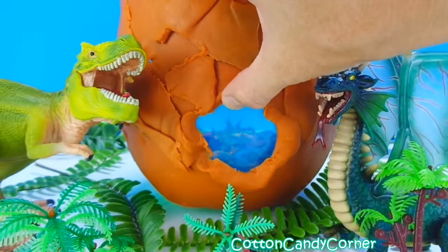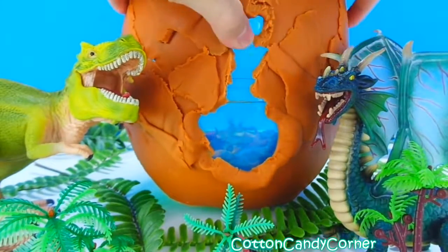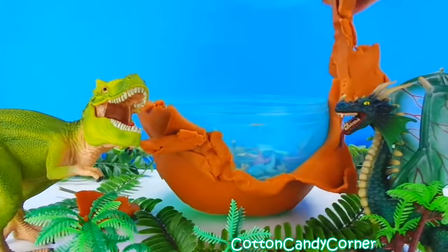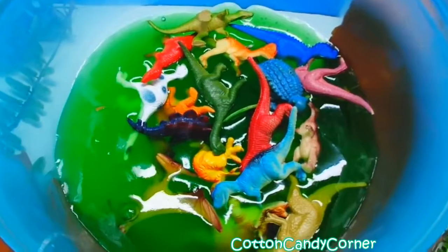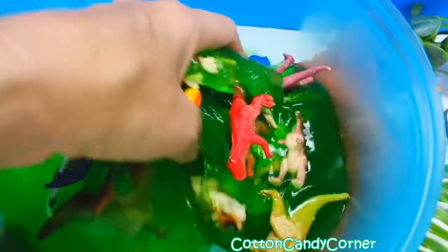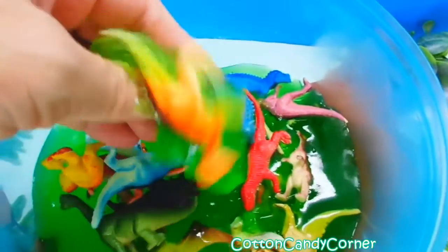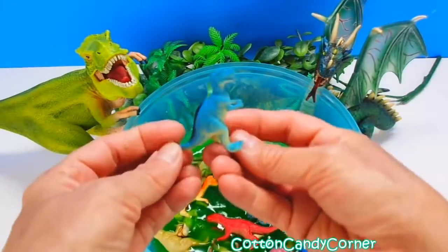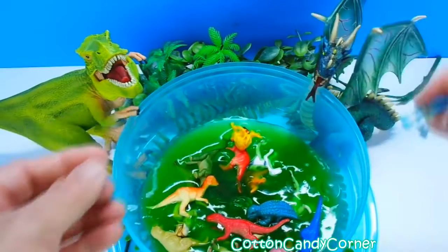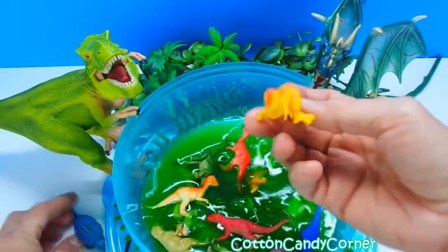We'll take off this shell and see what we have inside. Alright, we have so many small dinosaurs. Let's show them off. Do you have a favorite dinosaur? Let me know in the comments below. Let's get started. Look, the baby dinosaurs were slimed. It's so ooey and gooey.